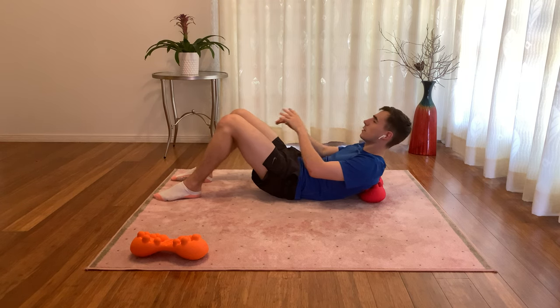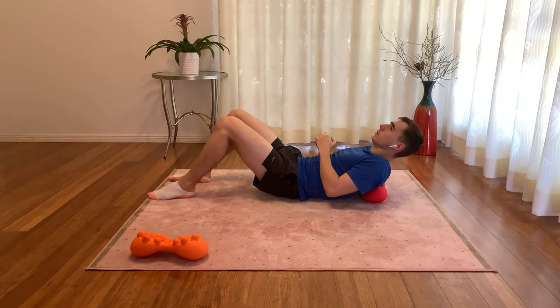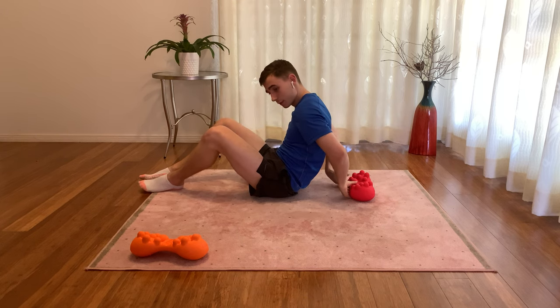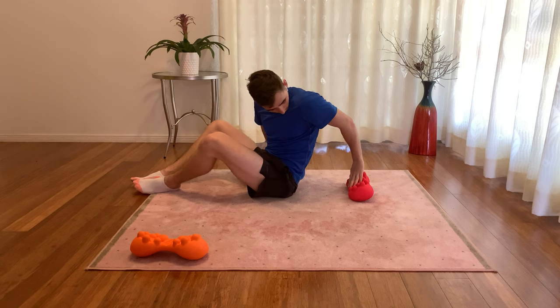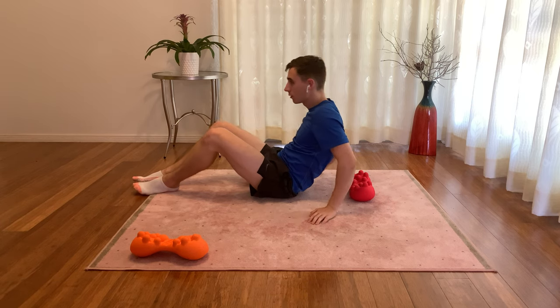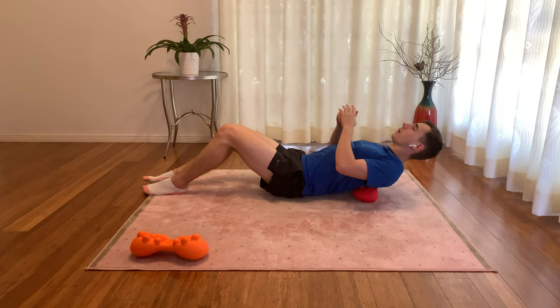Place your feet flat on the ground with your knees in the air and simply roll back onto the massager. Similarly, to target the upper back, position it so that once again the large nodes are pointed towards your feet. Place it in line with the upper back and roll back.